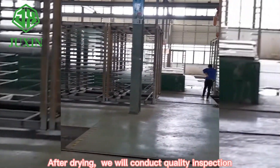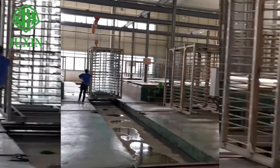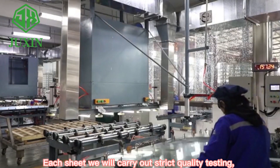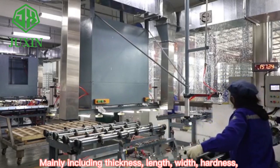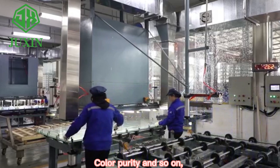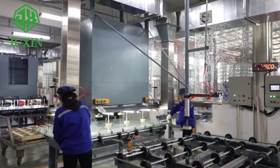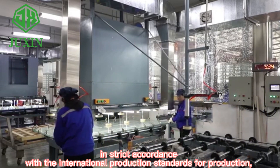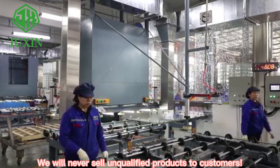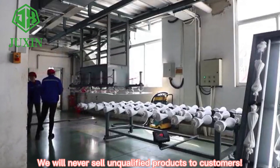After drying, we will conduct quality inspection. Each sheet will carry out strict quality testing, mainly including thickness, length, width, hardness, color purity, and so on. In strict accordance with international production standards, we will never sell unqualified products to customers.